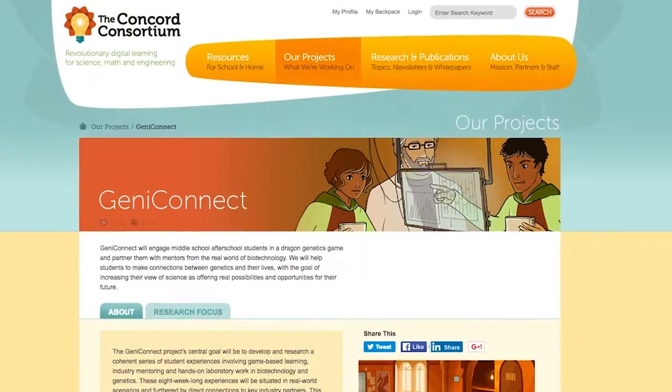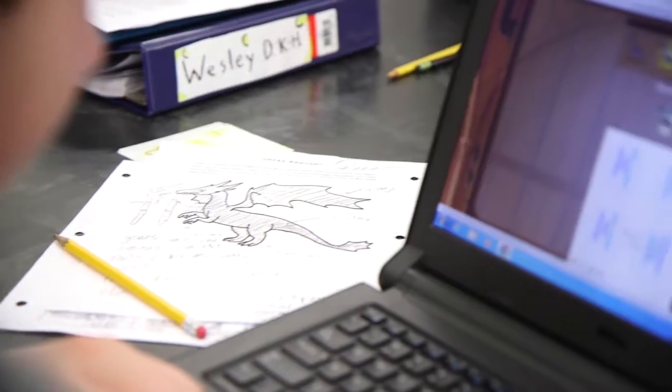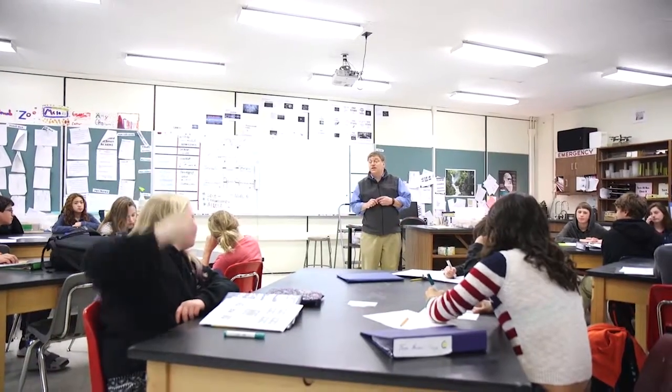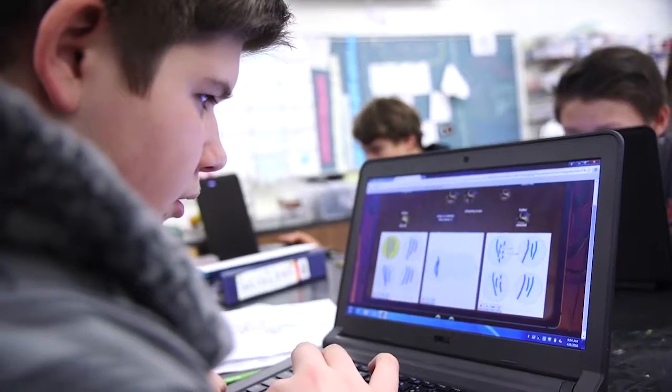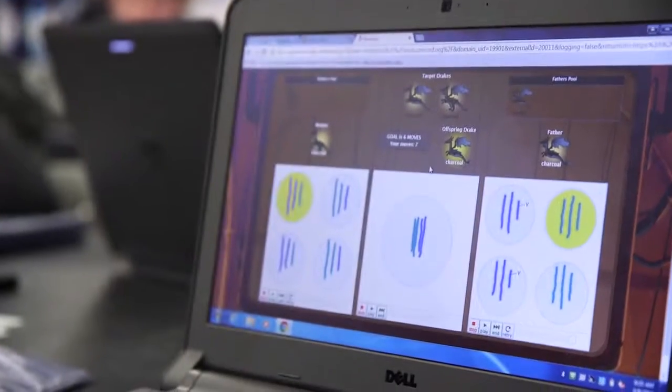The drakes are so cute and I love the dragons. In Geniverse Connect, we're using Geniverse with middle school students in an after-school program. And we're matching those students with coaches from nearby biotech firms. We're giving students the chance to work alongside these folks who are in the industry, to learn about what genetics looks like in the real world.